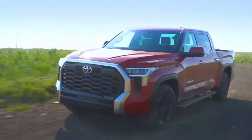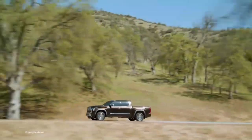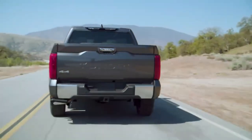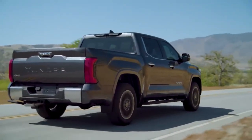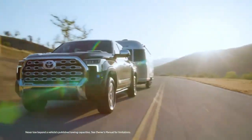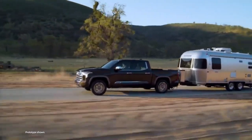Storage solutions: Toyota understands the importance of storage and organization in a truck, and the Tundra 2024 delivers on this front. The truck offers a multitude of clever storage solutions throughout the cabin, ensuring that you can keep your belongings secure and within reach. From ample cabin space to under-seat storage compartments and a versatile center console, the Tundra provides plenty of options to stow away your gear and keep things organized on your journeys.